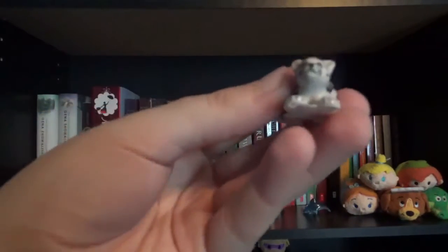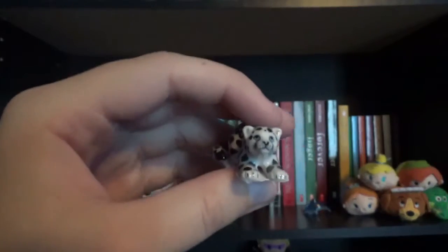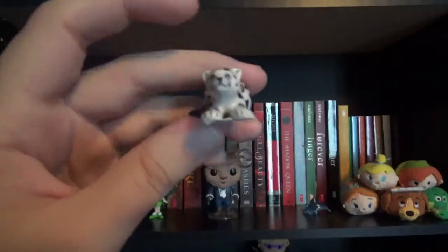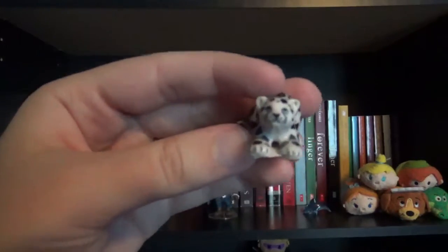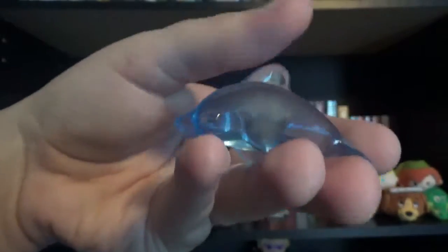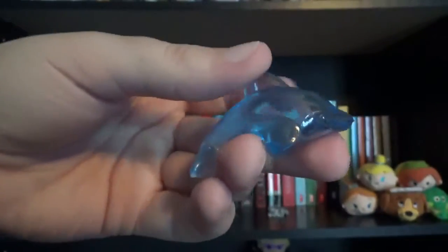The next item I have on my shelf is this little snow leopard statue that I got from the zoo a few years ago. I just think it's so cute and I wanted it so badly that I put it on my bookshelf. Snow leopards are like my favorite big cats in the world. And the next item is this little dolphin statue — dolphins are my favorite animals of all time and I just love having it on my shelf.